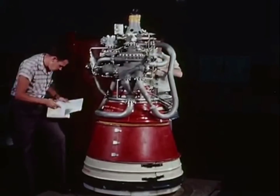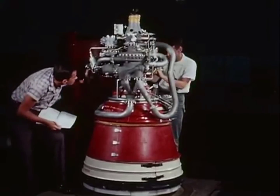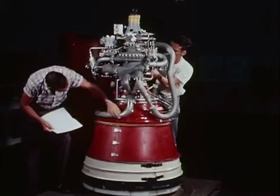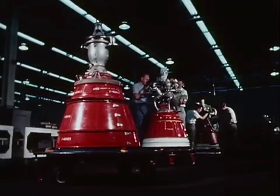The RL-10 rocket engine power plant for the Centaur and Saturn is the result of years of research and development. It is the highest performance engine built in the free world, using safe, reliable, and dependable hydrogen.